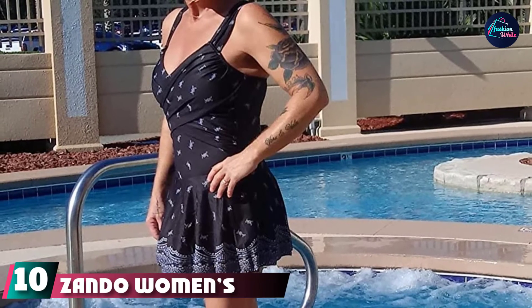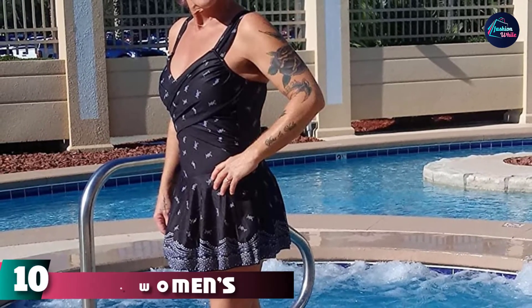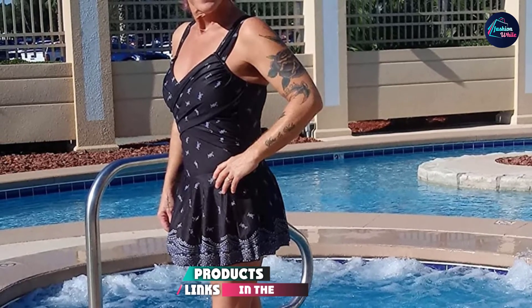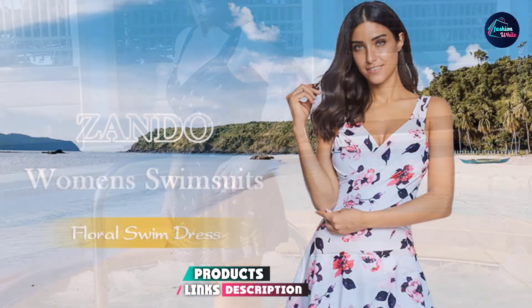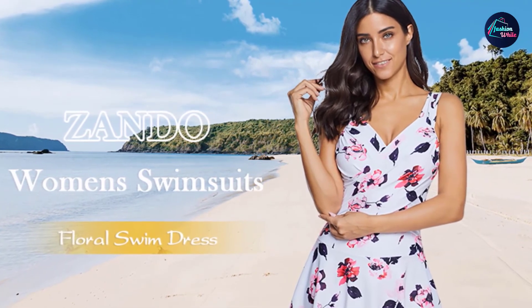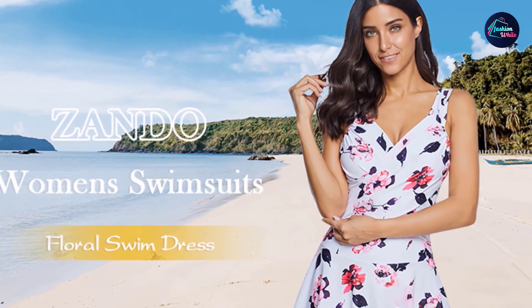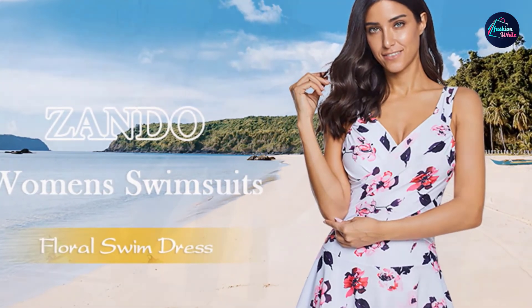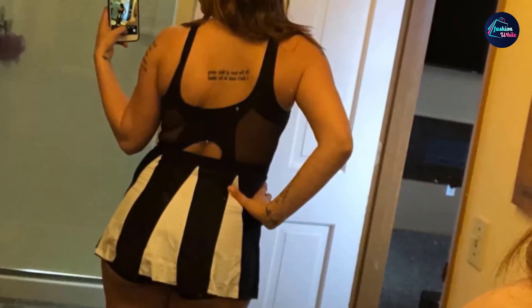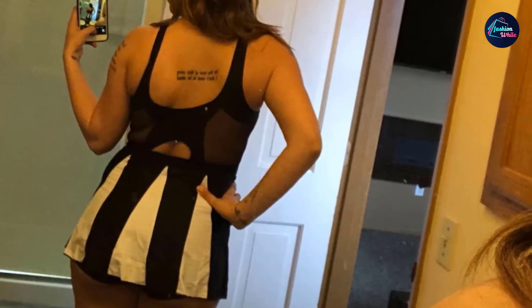Finally, the number ten position is dominated by the Zando Women's Swimsuit Dress. A cute swimsuit dress, this one-piece bathing suit is made of high-quality fabric that is comfortable, skin-friendly, and ultra-smooth to touch. Featuring retro floral prints in vibrant colors, this tummy control swimsuit comes with a belt and boy shorts. The swim dress offers a chic cut that shapes your body for a charming look. Get ready for those tropical vacations and poolside holidays in this excellent one-piece swim dress, and hide away your imperfections in style.